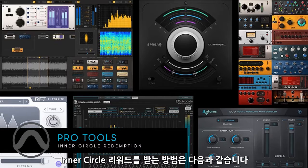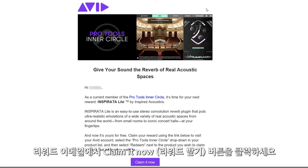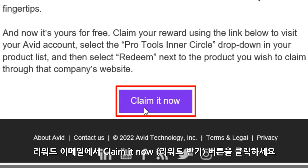To claim your Inner Circle Reward, you may follow these steps. Upon opening the Inner Circle Reward email, scroll down or look for the Claim It Now button and click it.